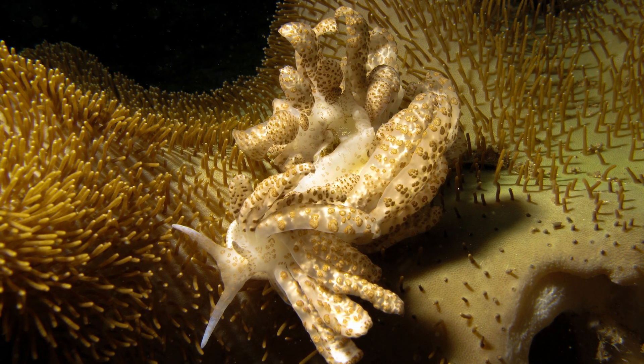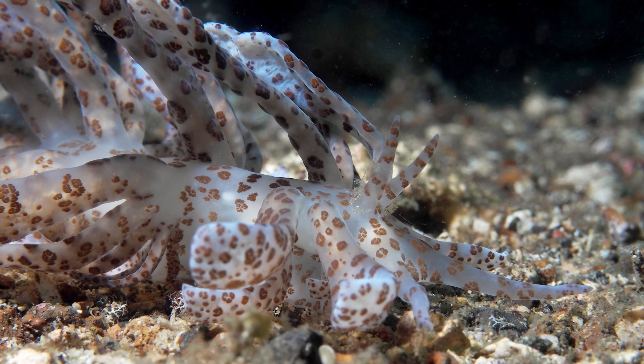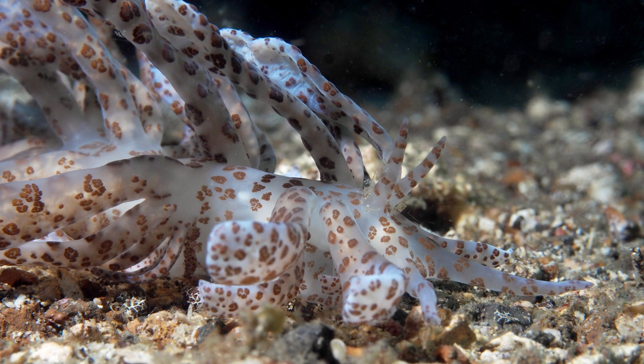Number 6: some nudibranchs, such as Phyllodesmium longicerum, are solar-powered, or photosynthetic, living off the sugars that are produced by the sunlight-absorbing algae in their bodies.